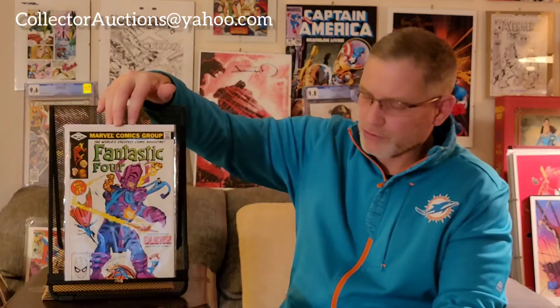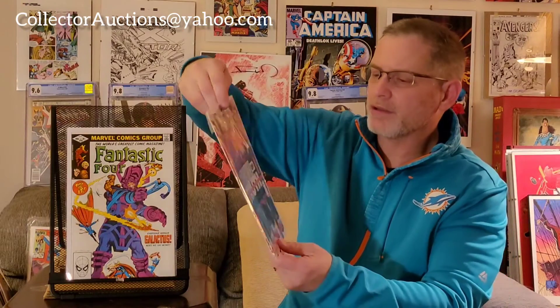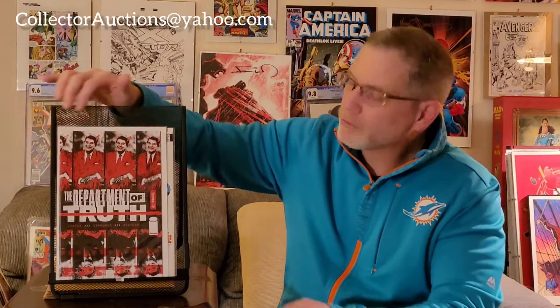I've been buying more and more on WhatNot — you can find some pretty good deals on there. Sometimes you can get caught up in the bidding, but sometimes you can get really good deals. I ended up picking up another copy of Fantastic Four #243 from one seller. I paid less than half of what I paid for the one from eBay, and this one actually looks in even better condition. I also picked up a copy of Department of Truth issue number two — I believe this is the first print. Both picked up at pretty good prices.